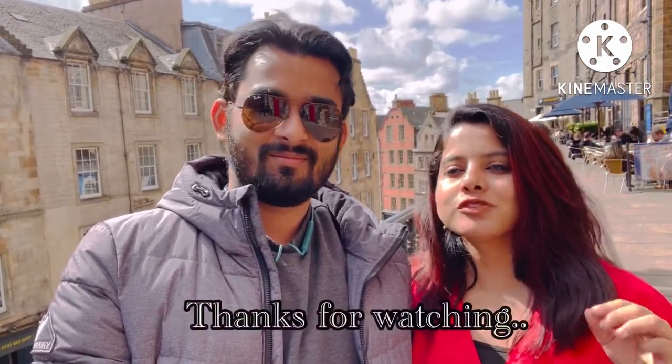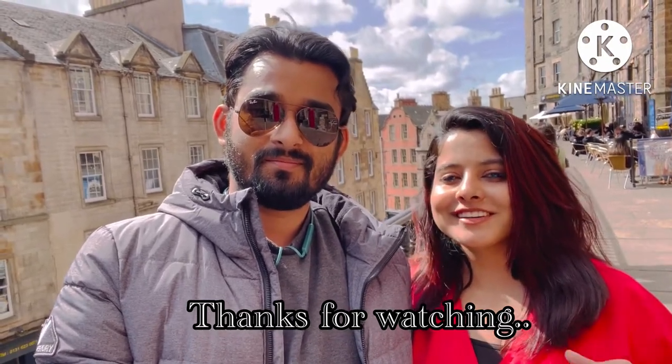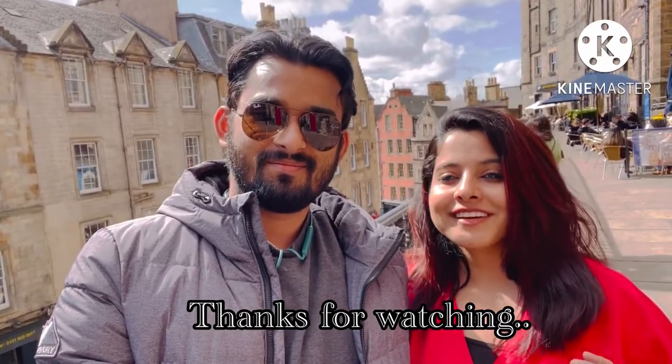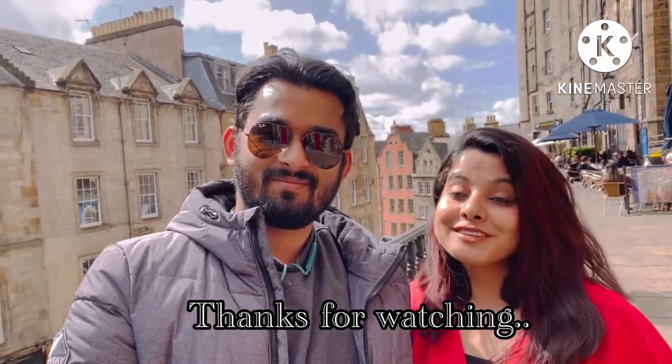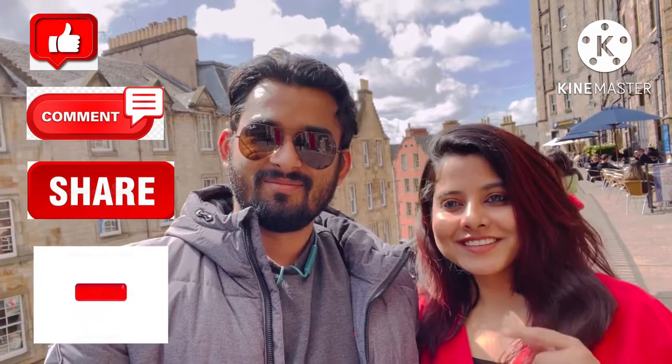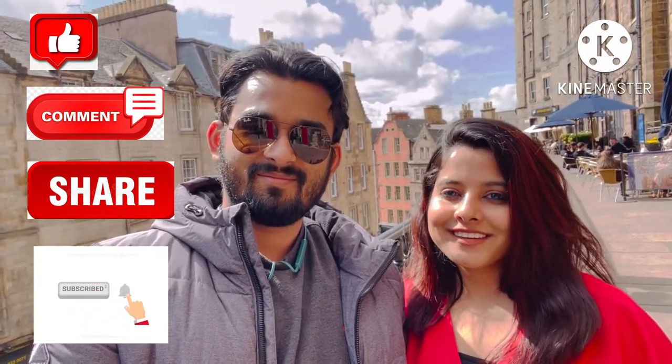So here we finish our trip — it was magnificent. It was a bit hectic but still worth it. You guys, come here, enjoy the essence of Scotland and the beauty of it — it's marvelous. Hope you loved the video; please don't forget to like, subscribe to my channel, and share the videos if you liked it. Thank you!